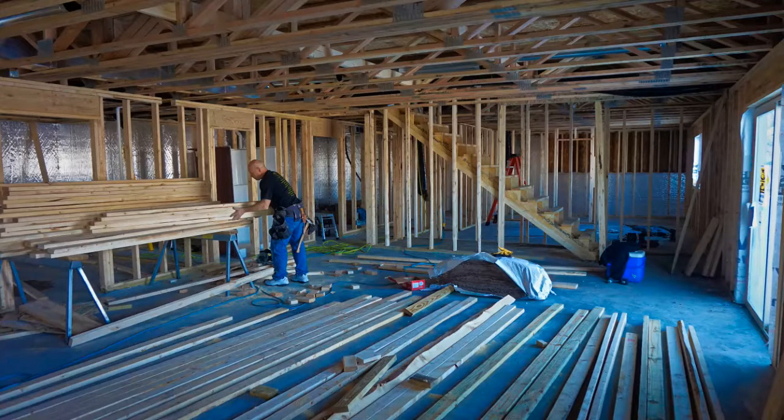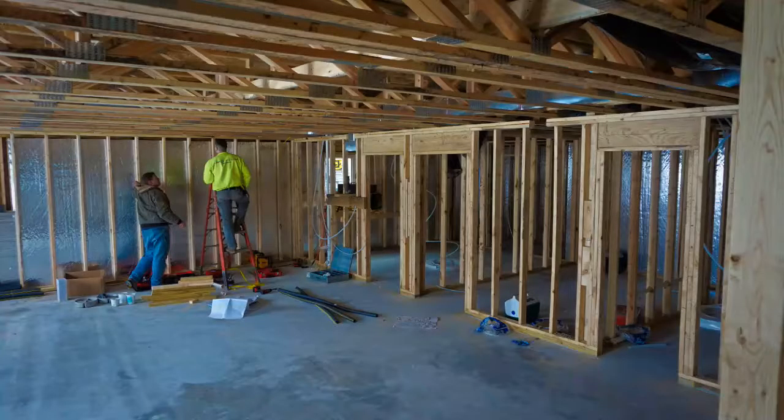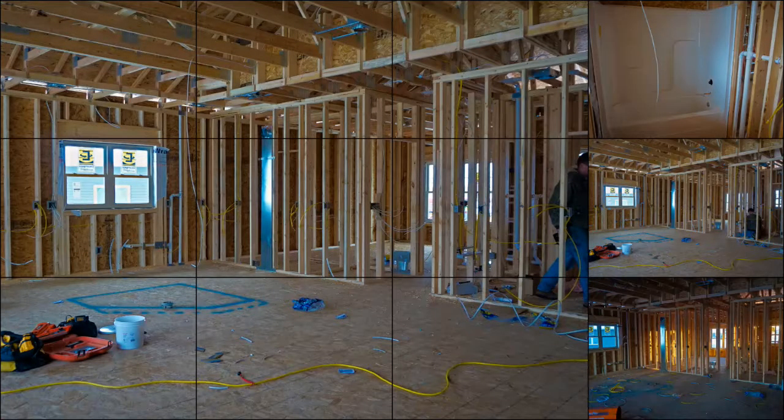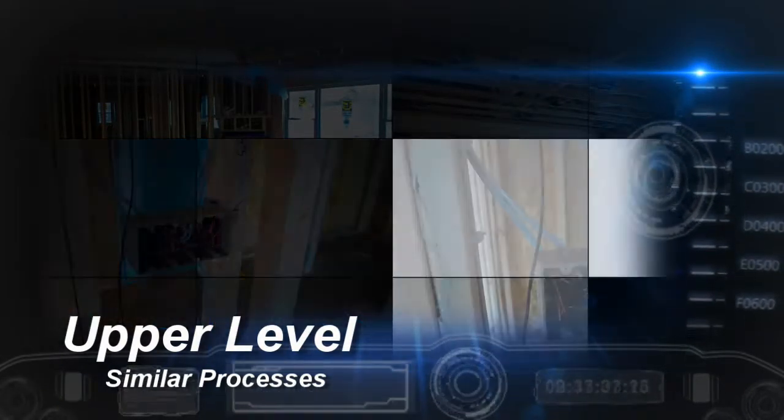Framing is finished and the electrician adds switch boxes, can lights, and fixture support boxes. Spray foam is added to the rim joist, and vapor barrier and fiberglass insulation is added between the studs. Vapor barrier is then added where necessary over the insulation.